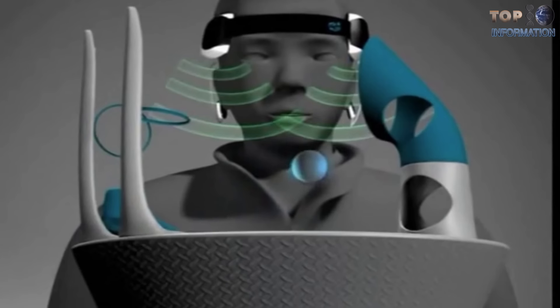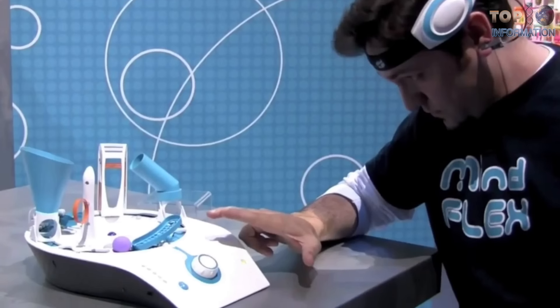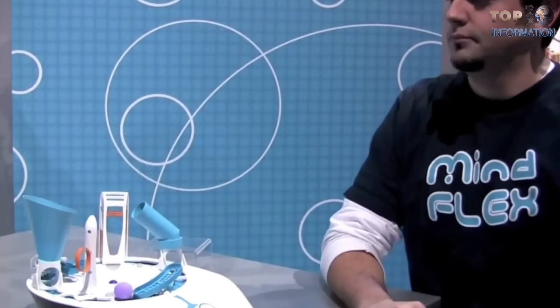You can lift the ball by focusing on it, even with your eyes closed. This might be the newest way to check your IQ — just complete the game with your mind power. The goal is simple: you have to pass the ball through the blue rings with great precision.